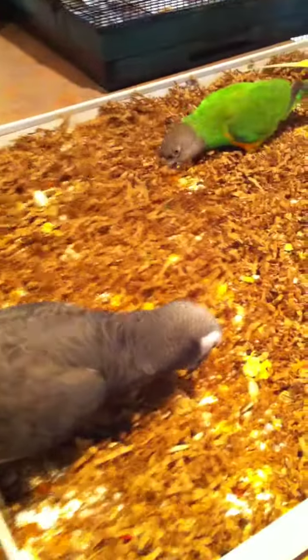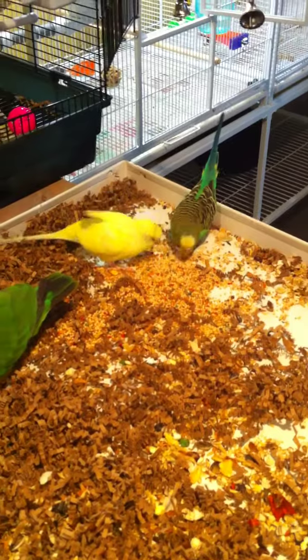I put them in the shower with me — they have a shower perch. They enjoy coming out.